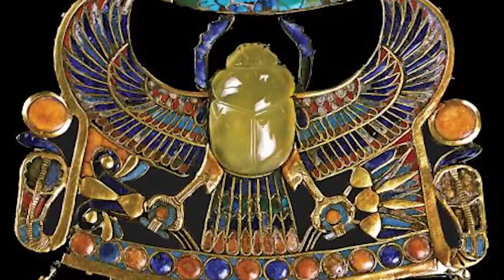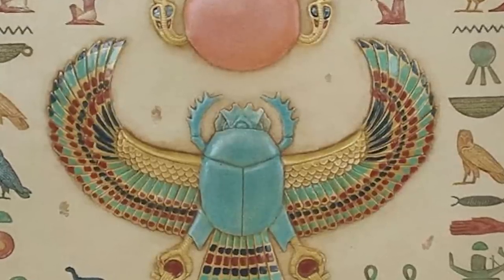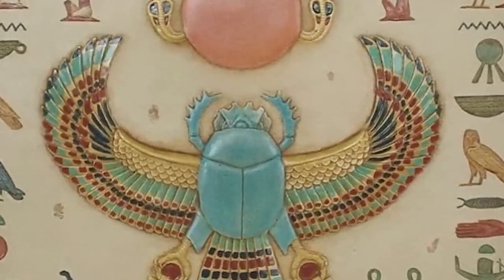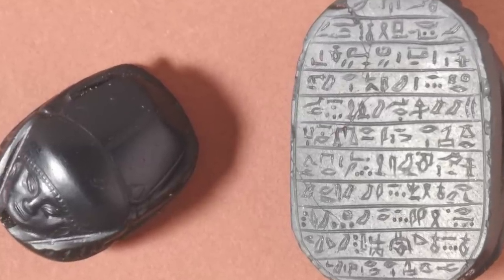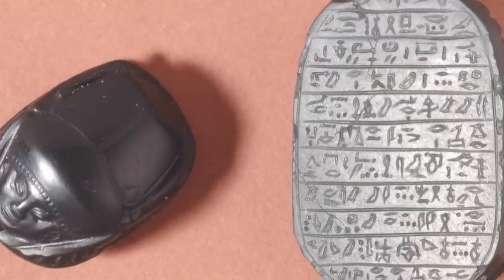If you don't know what a scarab is — like me — they were popular amulets and impression seals in ancient Egypt. There are many of them, and through their inscriptions and typology, they are an important source of information for archaeologists and historians of the ancient world. It's said that bad luck will follow anyone who touches King Tut's body or anything in his tomb, and since this belonged to him, I'd say watch out.